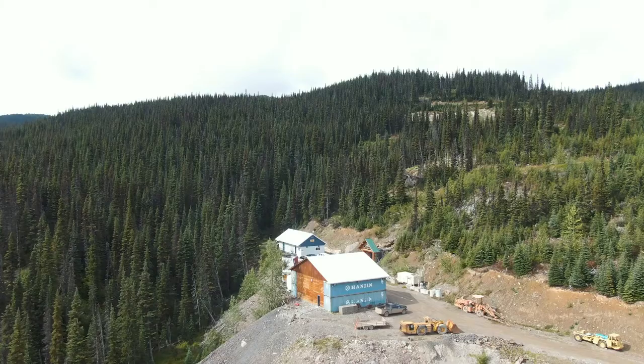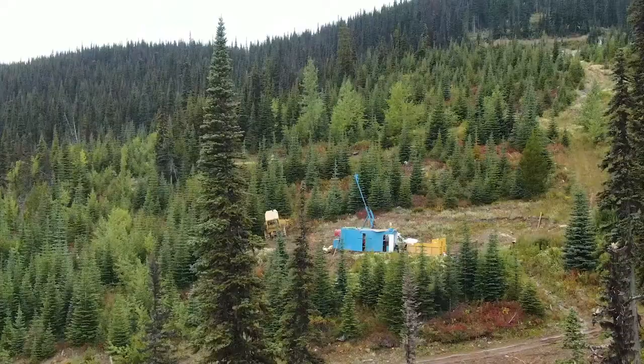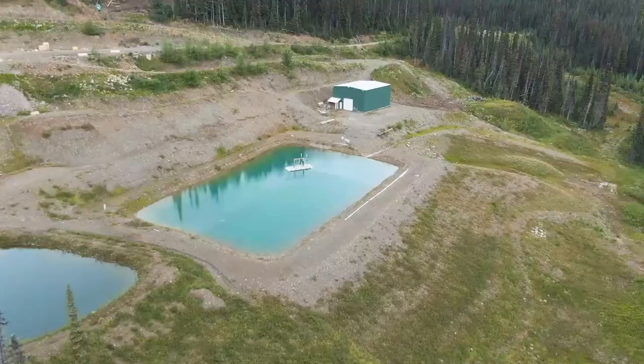It has a mining permit in British Columbia. It's kind of rare to have a mining permit, let alone to work one into the deal.